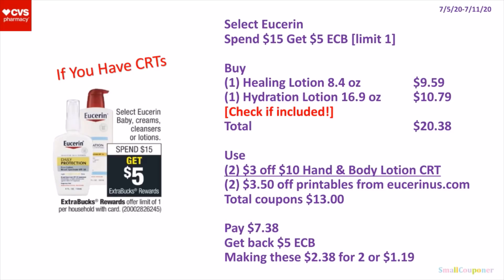Or if you have 2 of these $3 off $10 Hand and Body Lotion CRTs, you can buy 1 of the Healing Lotion 8.4 oz for $9.59 and 1 of the Hydration Lotion 16.9 oz for $10.79. Total comes to $20.38. Make sure to check to see if these are included, because the ad says Select Eucerin. You will use 2 of the $3 off $10 Hand and Body Lotion CRTs and 2 of the $3.50 off printables from Eucerin.us.com. Total coupons is $13. You'll pay $7.38, get back a $5 extra buck, making these $2.38 for 2 or $1.19 each.